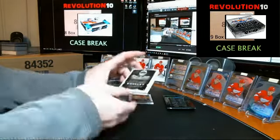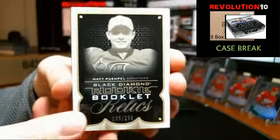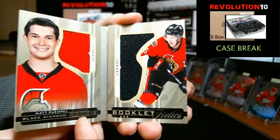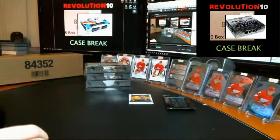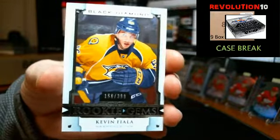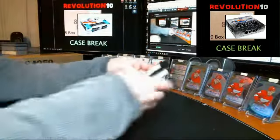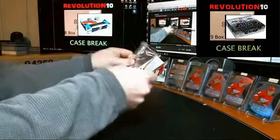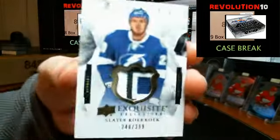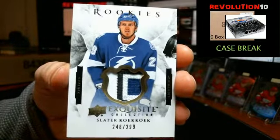We've got a rookie booklet relics, numbered to 299, for the Ottawa Senators, Matt Pumple. And a rookie gem, numbered to 399, for the Preds, Kevin Fiala. Exquisite rookie patch, numbered to 299, for the Tampa Bay Lightning, Slater Cuckoo. Pretty sweet three-colored patch.